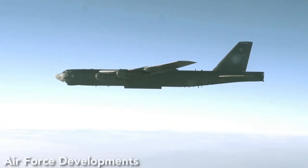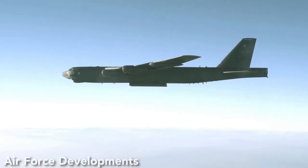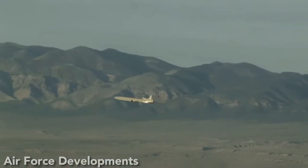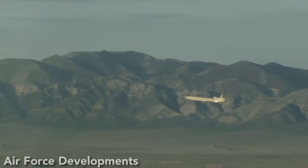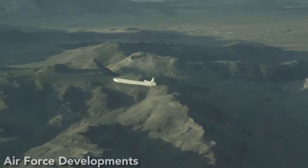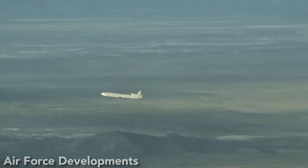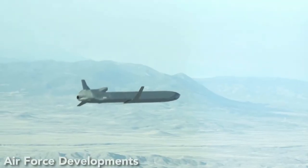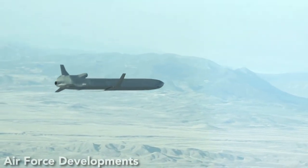Because of its long range, the missile can be launched far from hostile territory and still reach its target. After launch, the wings and tail unfold and the turbofan engine powers the missile at subsonic speeds. The AGM-86 collects electronic data from the land below, compares the readings with maps stored on its computer, and adjusts its flight to reach its destination. It has a low radar cross section and can cruise at low altitudes, making it hard to detect.